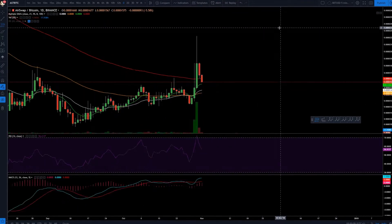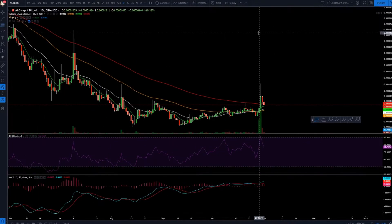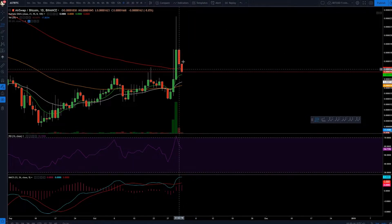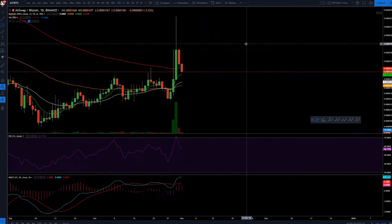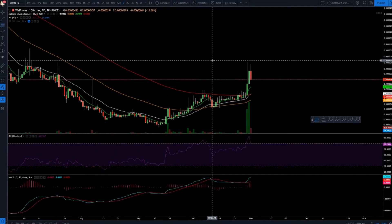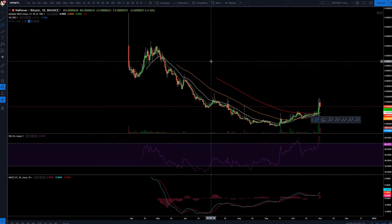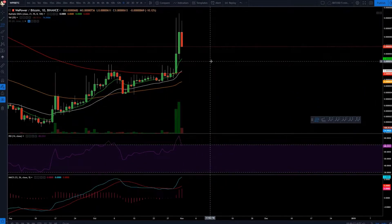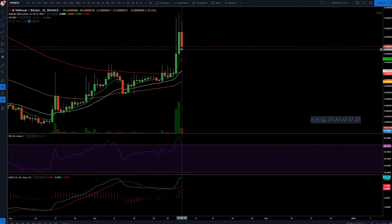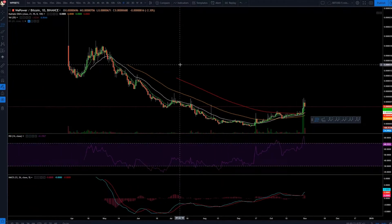Then we got AST. AST is also kind of in the uptrend — it's further away from the 100 for sure compared to ADX, but still it's also in the uptrend so it's one to watch. Then we have WPR, which is We Power, and this one is actually very far into its uptrend. The 21 already crossed the 100 here, which is a huge sign.